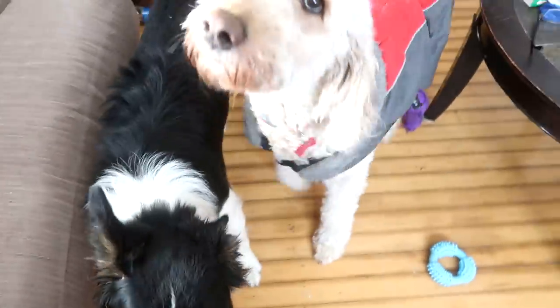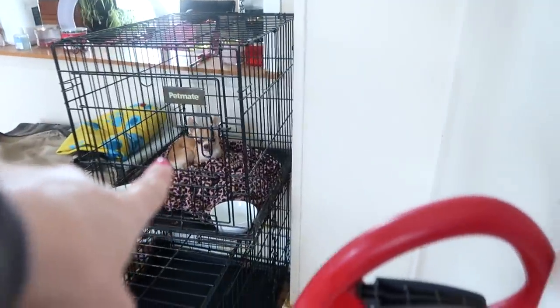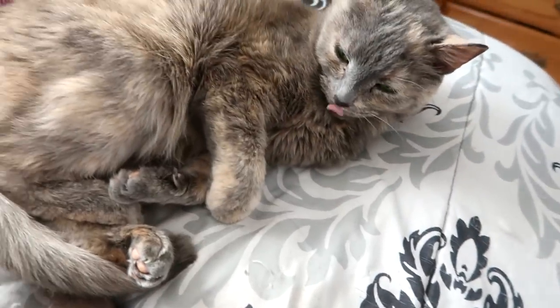Good morning guys, welcome to today's video. Today is Sunday. Sam has already taken Gabby out to ride Storm. We got Macy, we got Molly, we got Ruby, we got Toby. Toby's literally the cutest thing — he's so cute, I just love him. We got Dust Pan.